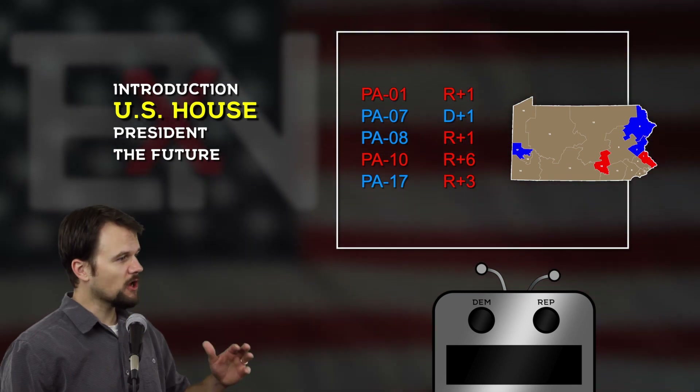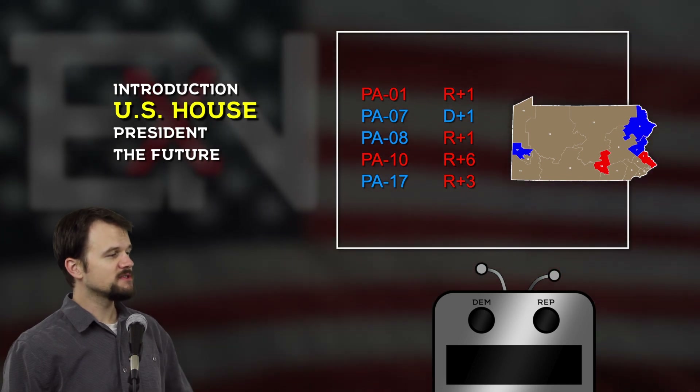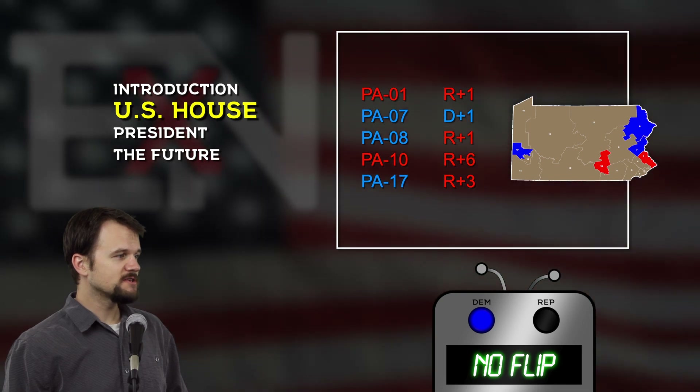Next we have Pennsylvania's 8th district, also represented by a Democrat, Matthew Cartwright. Does he go on to another term or does his Republican challenger take over? And we have projected another Democrat maintaining control of their seat this year.